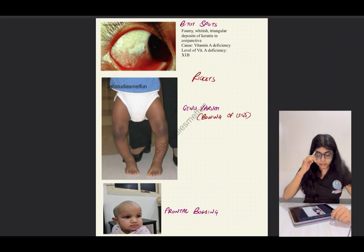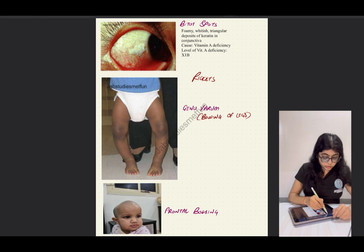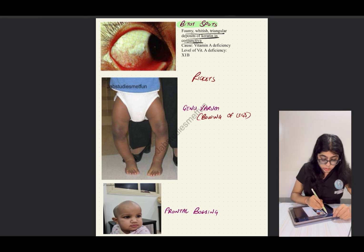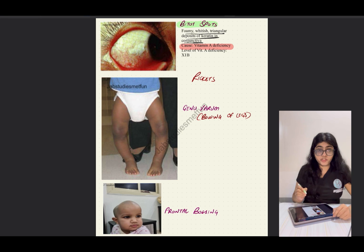There is one image that comes in the exam for sure, related to the PSM subject as well. It is the image for Bitot's spots. These are foamy whitish triangular deposits of keratin in the conjunctiva. The cause is vitamin A deficiency. The level of vitamin A deficiency for Bitot's spots is X1B.